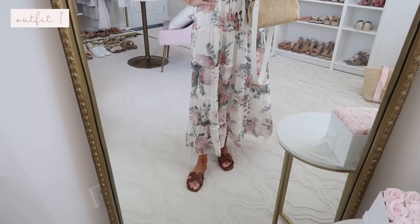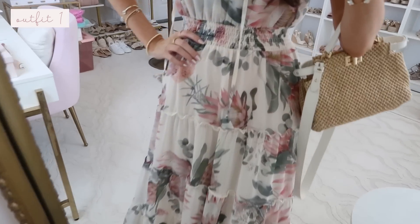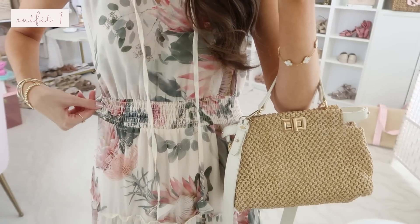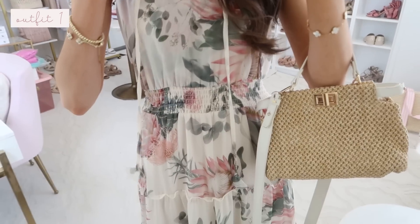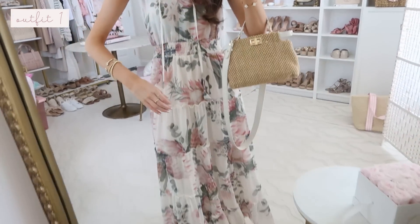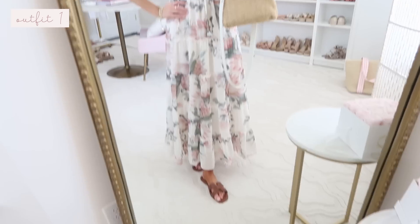The first outfit is a stunning maxi — this is really gorgeous. I love the floral; it's like a summery floral detail and the coloring is really gorgeous with the greens, the pinks, and the cream. It has a smocked waistband so it's really stretchy and comfortable. It has a tie detail here — if you don't love them you could totally cut them off. And then it has tier detailing.